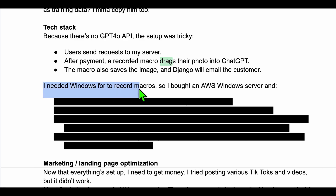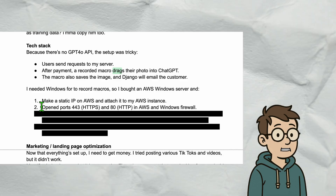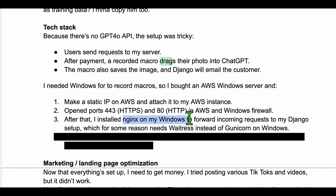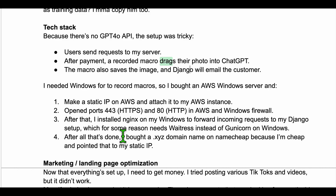In order to use recorded macros, I actually need Windows. So I bought an AWS Windows node. To connect it to the internet, I made a static IP on AWS and attached it to my AWS instance. The next step is to open ports 443 and 80 in both AWS and Windows Firewall — pretty straightforward, just ask ChatGPT how to do it. Then I installed Nginx on Windows. When a user sends a request to the static IP, Nginx takes the request and forwards it to my Django server. Django uses Waitress instead of Gunicorn because the latter doesn't work on Windows. I also bought a .xyz domain on Namecheap for two bucks and set the DNS records to point to the static IP.